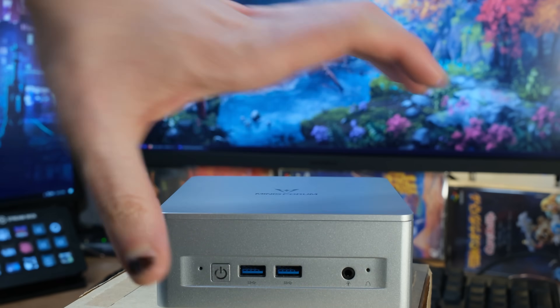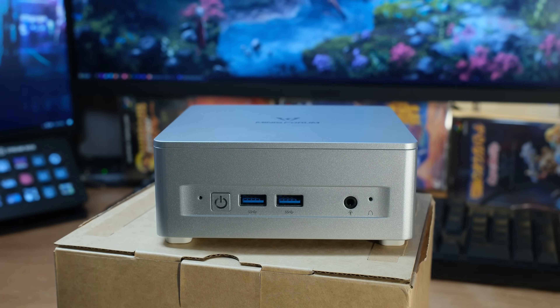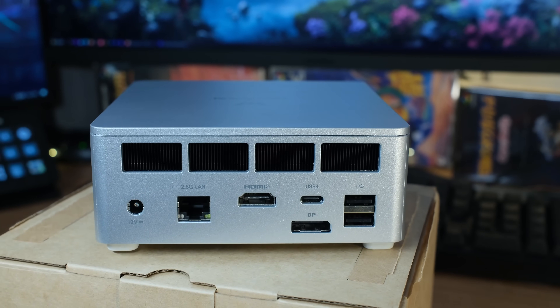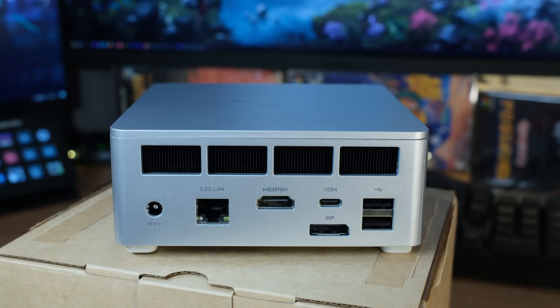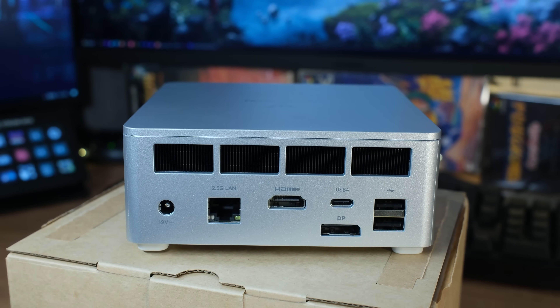On the front there's a power button, a reset dot, two USB 3.2 Type-A ports, a 3.5mm combo headphone/microphone jack, and a clear CMOS button — which is kind of cool to have. On the back you've got two USB 2.0 ports for mouse and keyboard, USB 4, DisplayPort 1.4, and HDMI 2.1. The HDMI and the DisplayPort from the USB 4 will both do 8K at 60Hz and 4K at 120Hz. There's also 2.5 gigabit ethernet and a 19V DC input supporting 65 to 100 watts power delivery input plus 15W output PD.